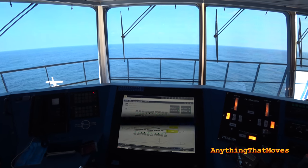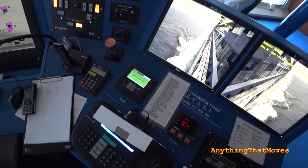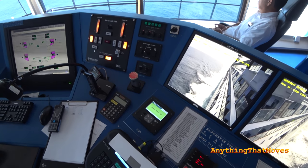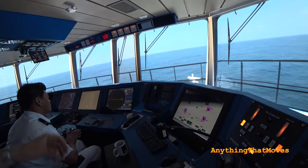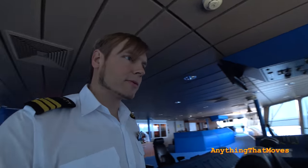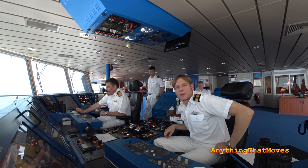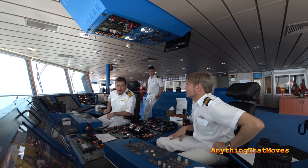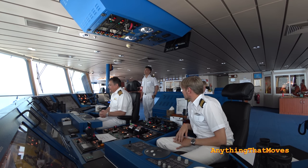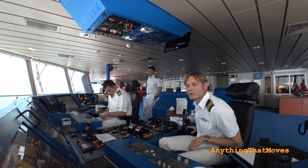We can also check that all lifeboats are connected to their battery chargers. Everything I have said has been recorded on the VDR — this is like the black box they use on airplanes. It records our radars, what we say, what we do with the engines, the rudder movements — more or less everything we do here. Right now we have Bridge Manning Level 1 — when we get to more confined waters and closer to port, the captain and staff captain will come to the bridge for a stronger and more experienced bridge team to handle arrivals and departures.